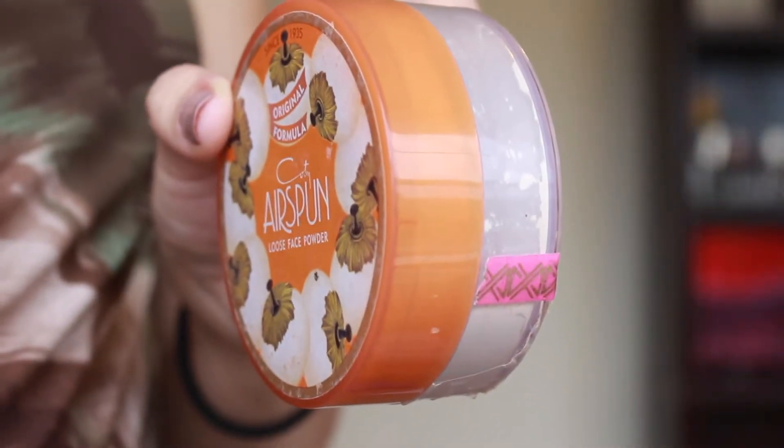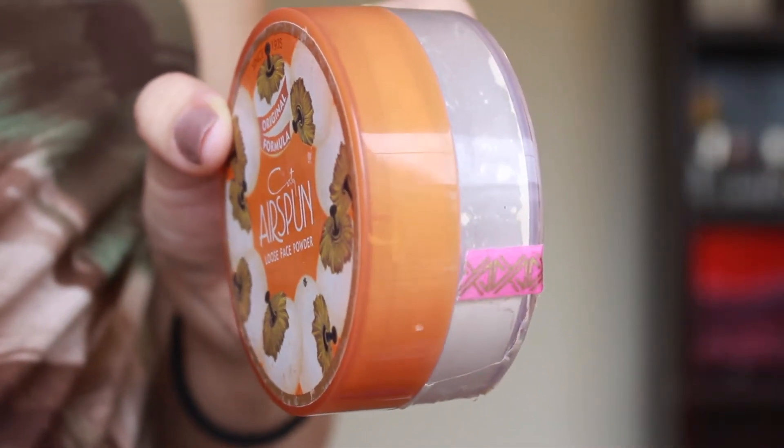This is the Coty Airspun Loose Face Powder in Naturally Neutral. I think I've had this for like four years — I had this before I got married, so it's got to be at least four years. I'm getting close to being finished and I feel like at this point I really just need to finish it and be done with it. I put a little sticker right here to mark where we are, and I shake it down to keep track.